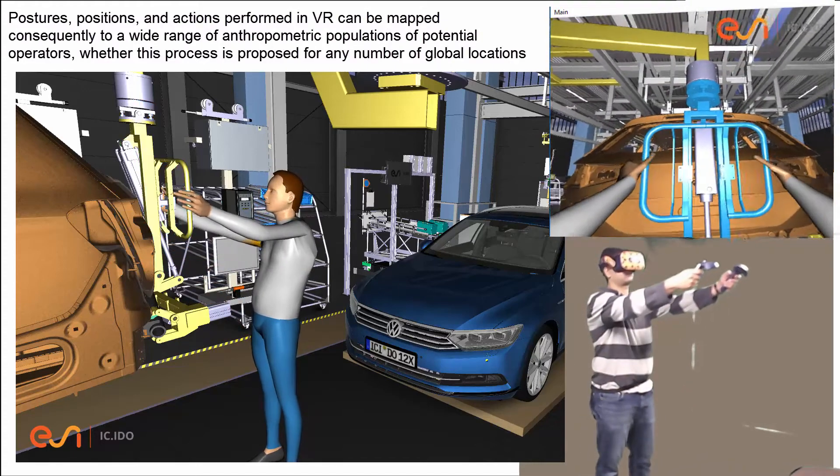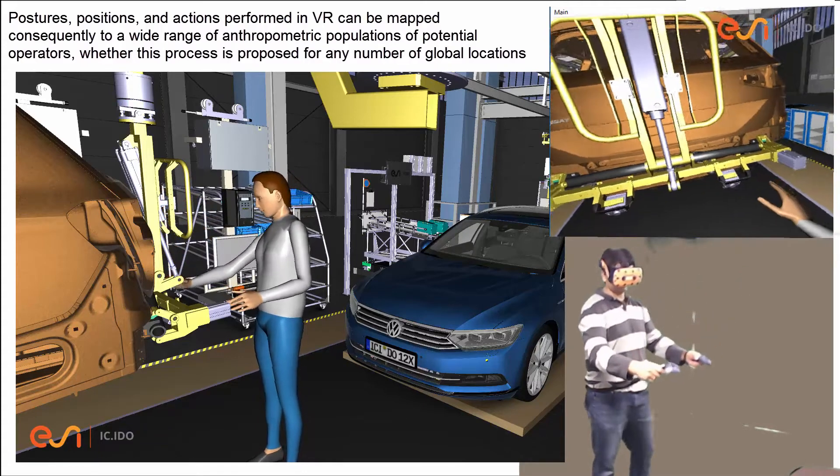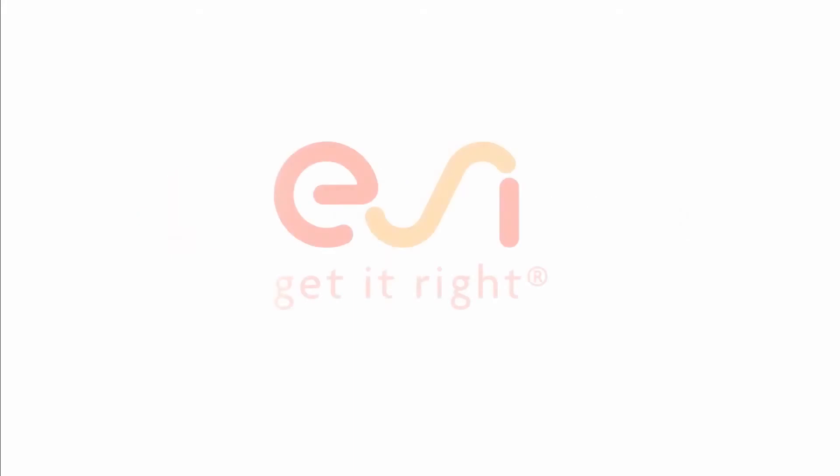These can be mapped to a wide range of anthropometric populations of potential operators, whether this process is proposed for any number of global locations. ESI ICI-DO — human-centric product and process validations.